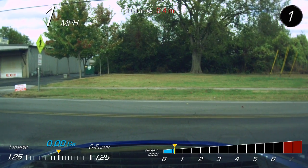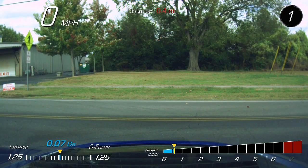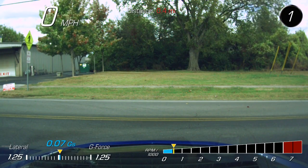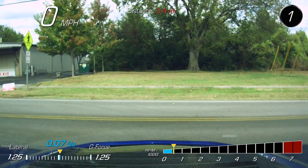10-speed automatic. It still pulls. They say it doesn't have a double clutch, but it still pulls even when it's between the gears.